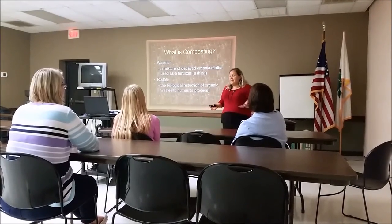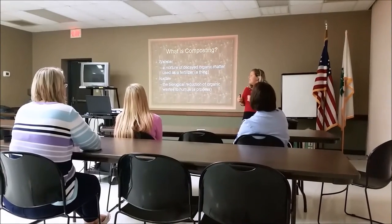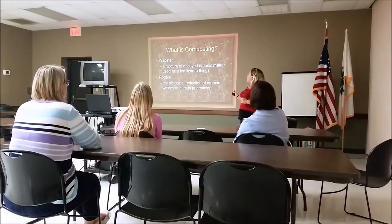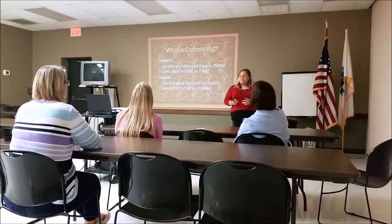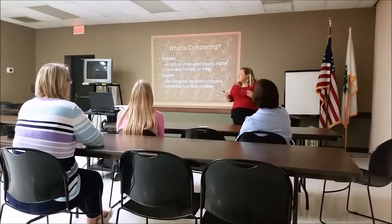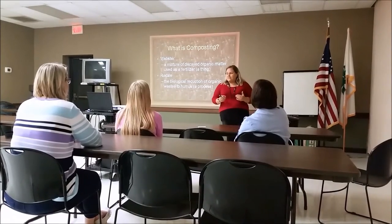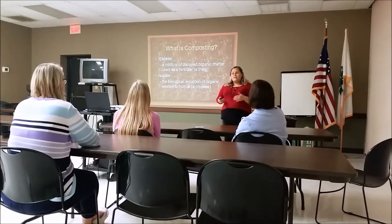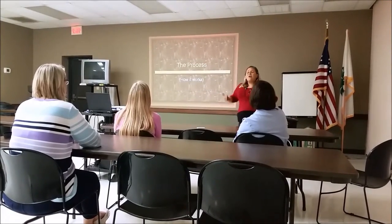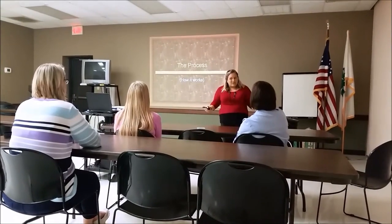So what is composting? We know why we should do it, but what exactly is it? There's a little debate about that. Webster says there's a mixture of decayed organic matter used as a fertilizer — so compost is a thing. Others say that composting is actually a process: the biological reduction of organic waste to humus. It can either be a thing or a process. For me personally, it's a process because we're going to be doing this for a very long period of time.